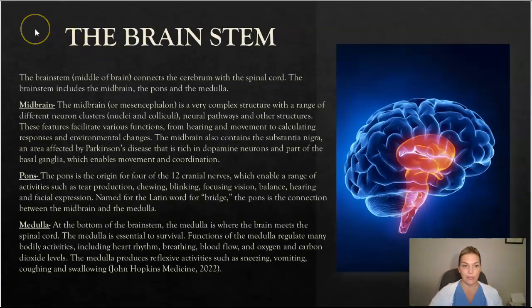The brain stem is the middle of the brain, and it connects the cerebrum with the spinal cord. The brain stem includes the midbrain, the pons, and the medulla. The midbrain is a very complex structure with a range of different nuclei and neuron clusters, neural pathways, and other structures.